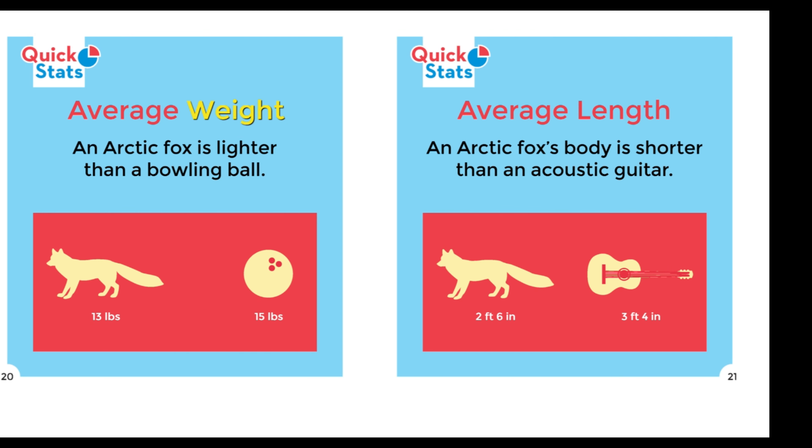Average Weight: An Arctic Fox is lighter than a bowling ball, weighing between 13 and 15 pounds. Average Length: An Arctic Fox's body is shorter than an acoustic guitar, measuring between 2 feet 6 inches and 3 feet 4 inches.